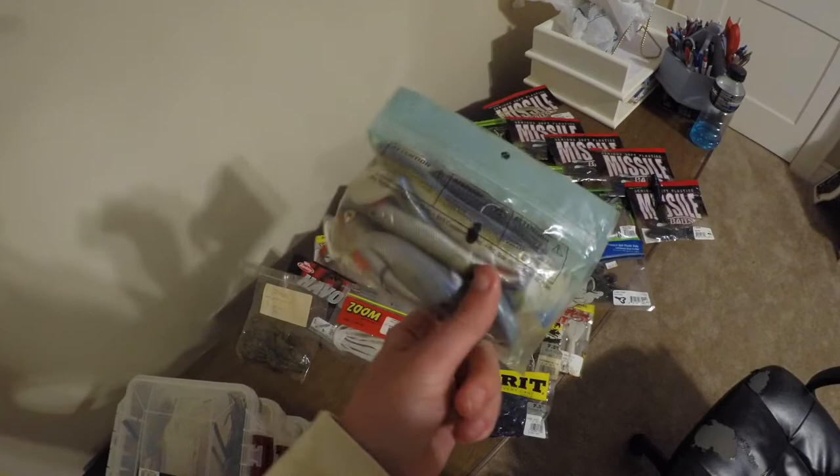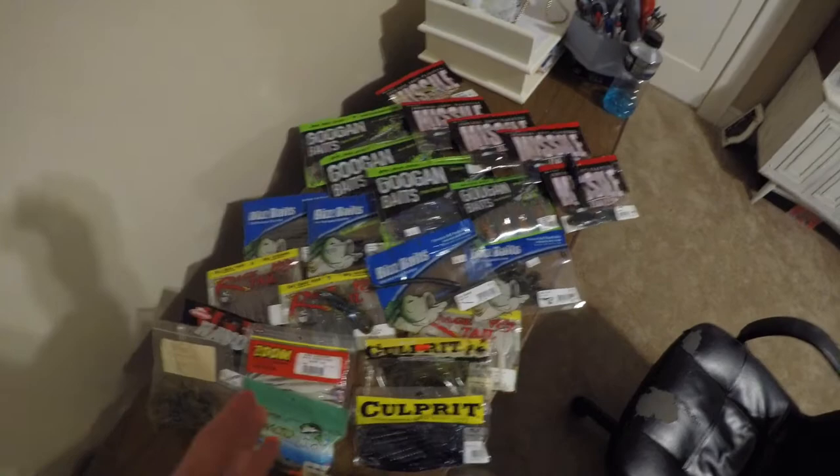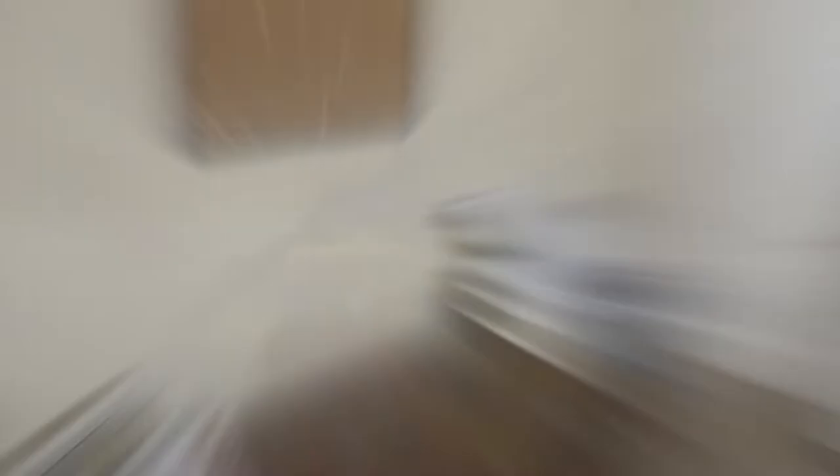That's it for the soft plastics. Let me know what you guys think I should add or take away, or what I need to be throwing that I'm not. I'm super interested in knowing that. With that being said, let's put all this up and take a look at my totes here — my Plano boxes. Let's get right into the Plano 3600 series.